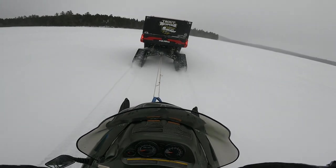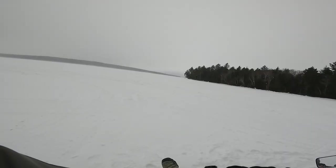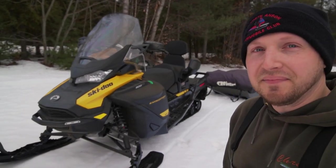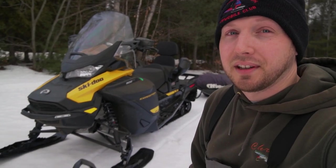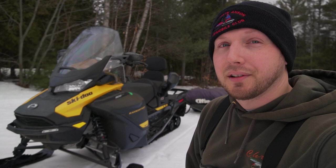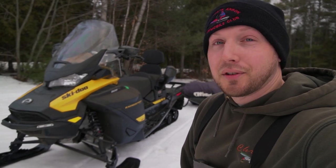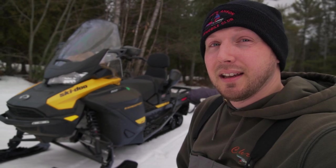I wanted to show you guys the new snowmobile that Josh just picked up - the thing is sick. I'm a little jealous. I'm getting a new sled next year, mark my words. Josh got an Expedition - a 2021 Expedition 900 four-stroke LE. It's pretty sweet. He's going to be towing the flip-over shack, and I'm going to be on the old vintage 1967 Skidoo, so we're going to have the old Skidoo parade going out there.